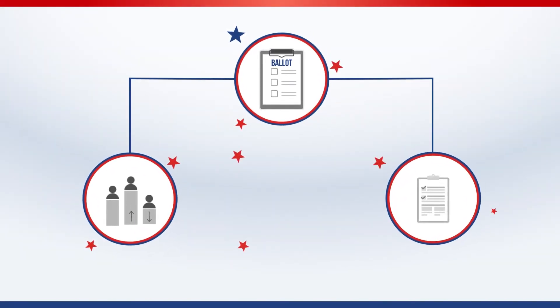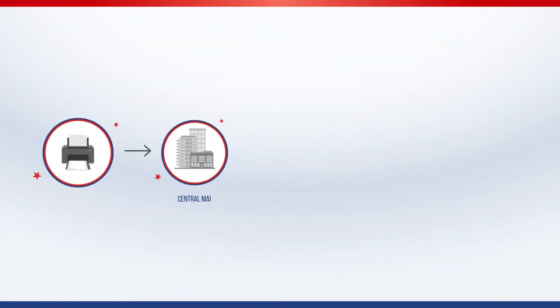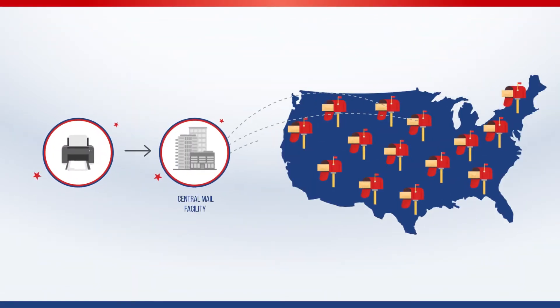Ballot content, such as a candidate race or a measure, is submitted by local jurisdictions. Ballots are printed and sent to a central mail facility for delivery to voter mailboxes.